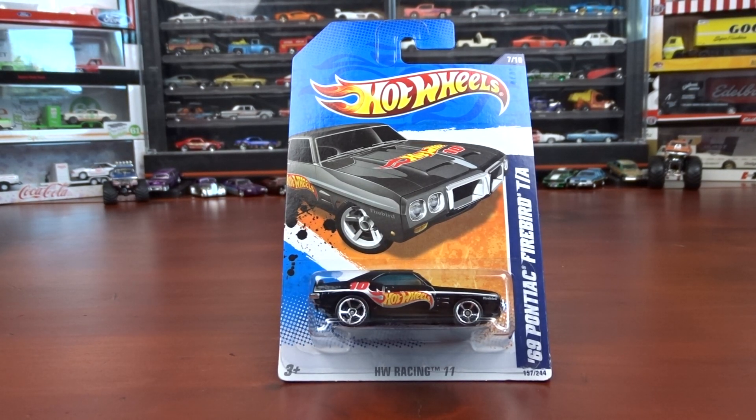Welcome to 519 Diecasts. I have some Pontiac Firebirds today. There's a few, so I'll go through them pretty quick. I'm going to try to anyway.